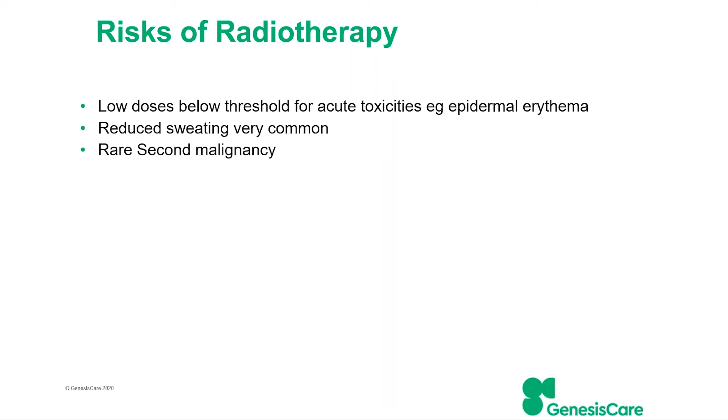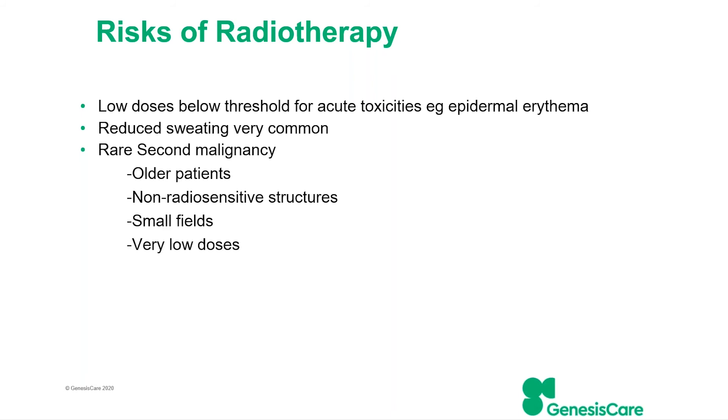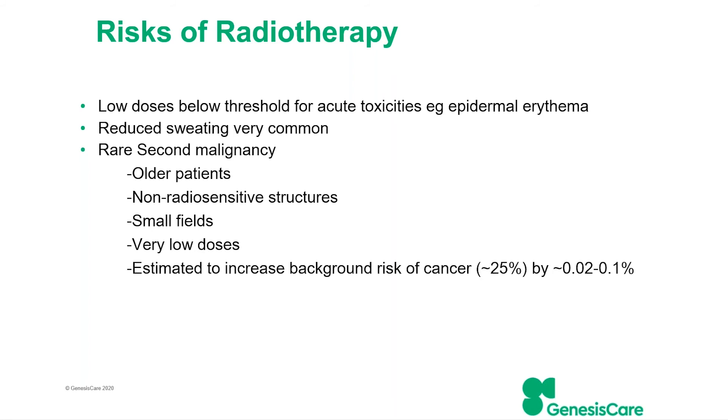The thing we all worry about is second malignancies. We try to risk-manage this by only treating older patients who are at lower risk. It's a peripheral area not near any particularly radiosensitive structures, with a small field and much lower doses. Overall, the estimate is somewhere between 1 in 5,000 to 1 in 1,000 risk — which is on a background of a 1 in 4 risk of just getting a cancer anyway. So in absolute terms, it's only a relatively small increased risk, but it is not zero.